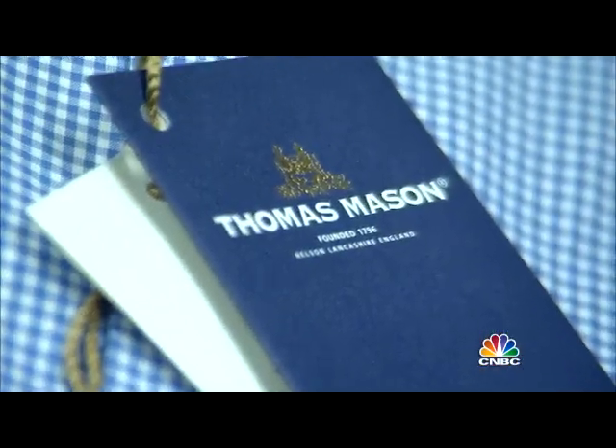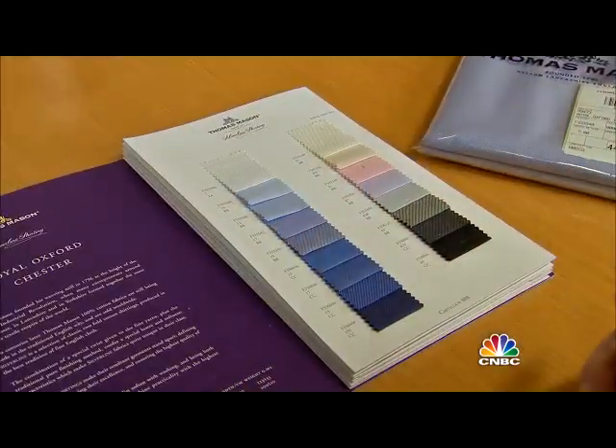Now, we discontinued it. On the phone with J.Crew headquarters in New York, 4,000 miles away, Drexler wants answers. 'Two things: I want to know why we discontinued it — but that is what it is. I want to make sure we continue again. Make sure, okay?'